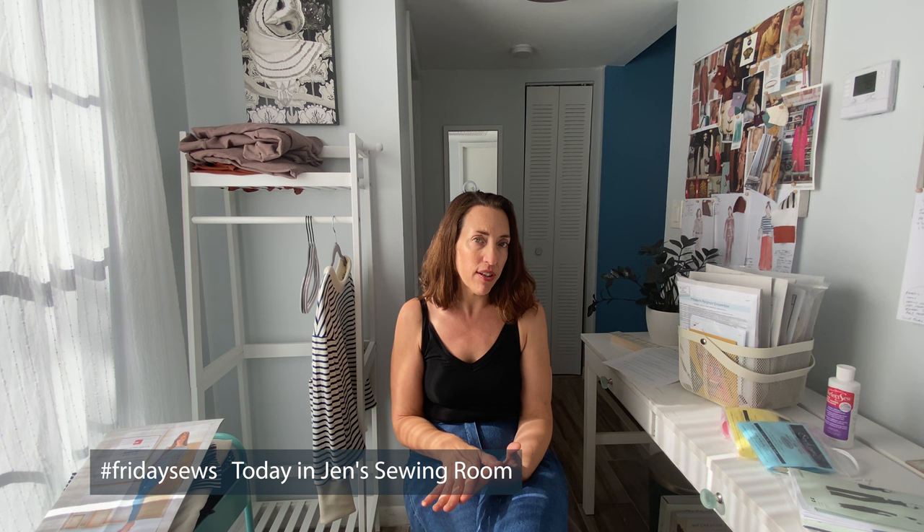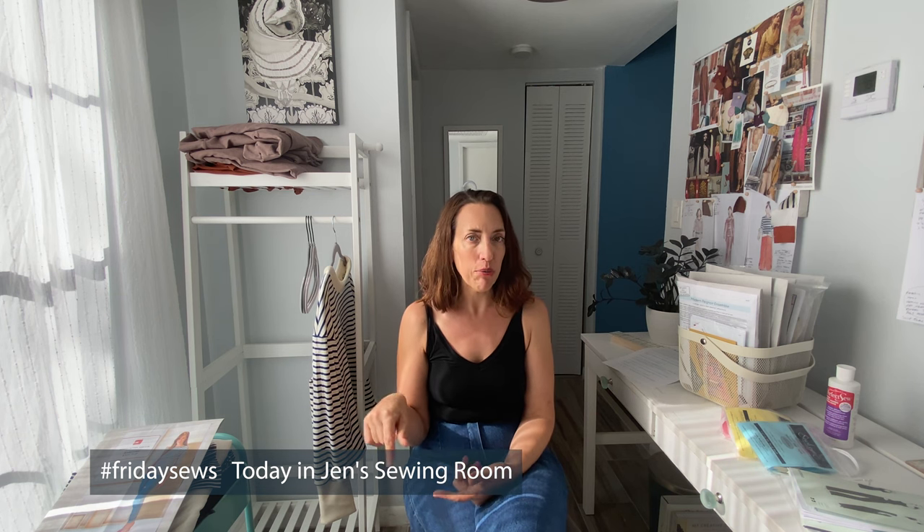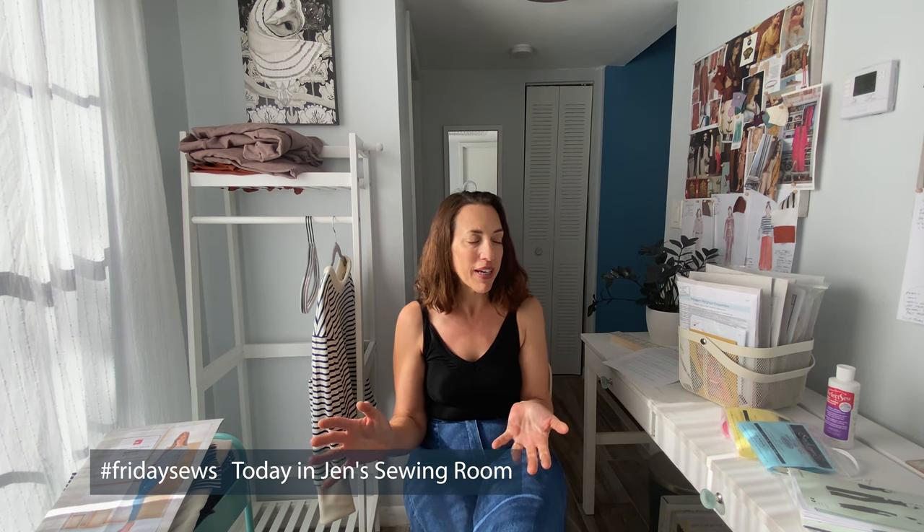Hi everyone, welcome or welcome back to Sew Pomona. I'm Rebecca and I'm so glad you're here. Today I thought I'd try out doing my first Friday Sews. This was started by Today in Jen's Sewing Room — I'll link below in the description. She started this as a great community chat. A lot of the British sewing vloggers I follow use this hashtag and I thought I would try it out today.